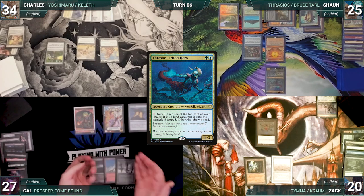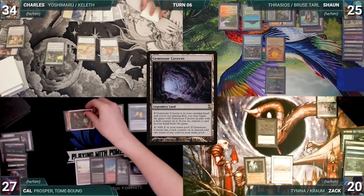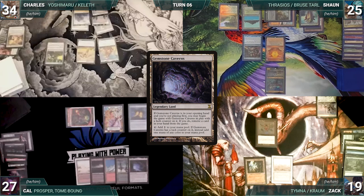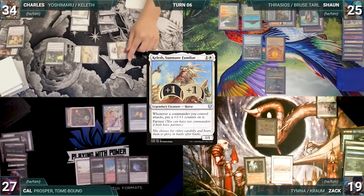Zach draws, takes no actions, and passes. During his upkeep, Cal loses his Mana Crypt roll and takes three damage. He draws and plays a Gemstone Caverns. He moves to combat and attacks Zach with Esper Sentinel. Zach takes it and Cal ends his turn. Charles draws and plays a War Room. He attacks Sean with Serra Ascendant and Zach with Keleth.